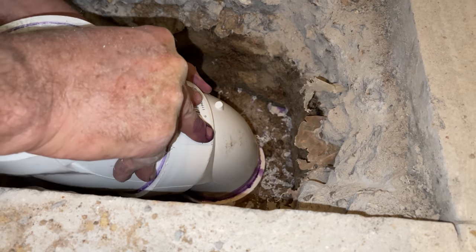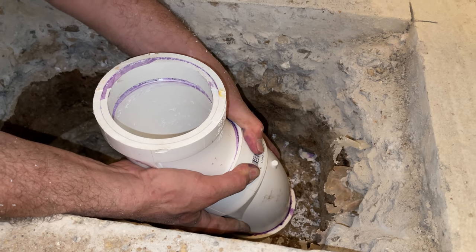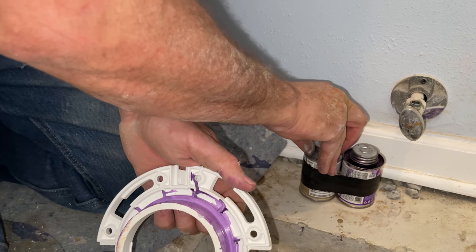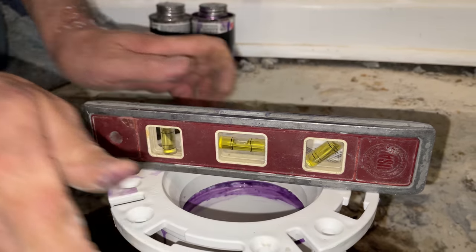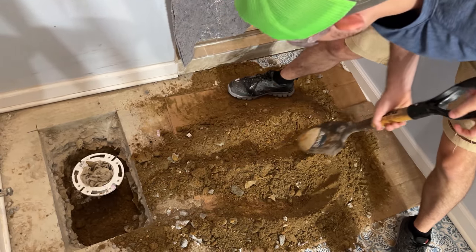Here we go - boom! Little twist, twist back - right where I want it. Done. Let's glue this guy in. I'm happy with that. Never give up. Our hole is filled with all that dirt - we'll tamp it down with a 2x4. Our last step: head outside and mix some concrete in the dark. Let's go out there and start mixing.